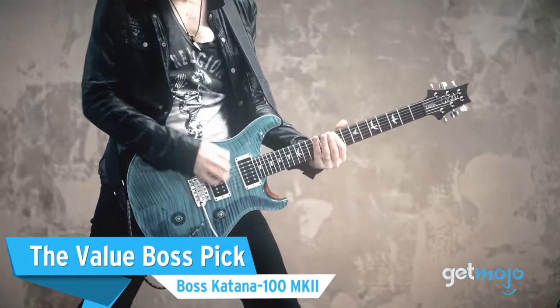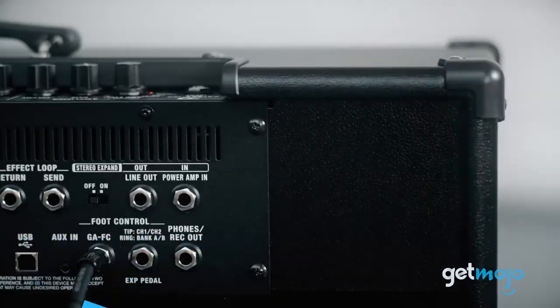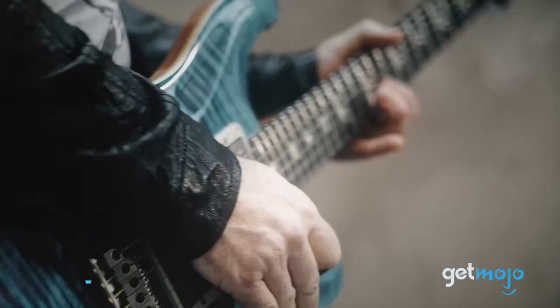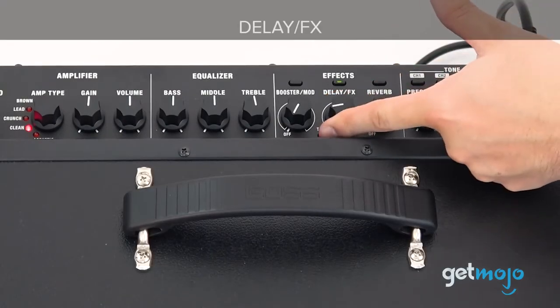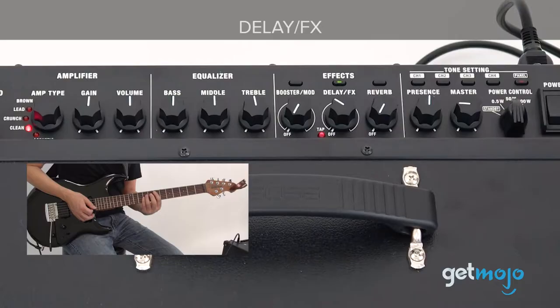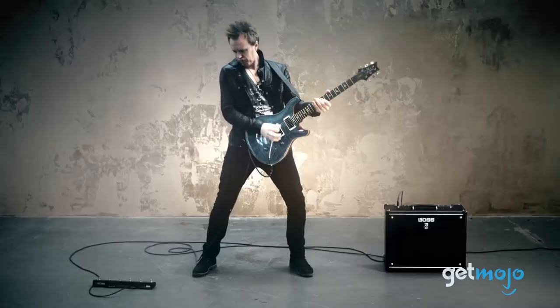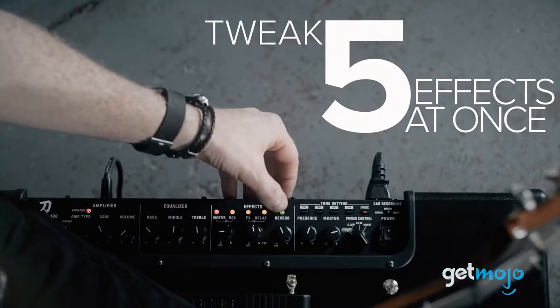The Value Boss Pick: Boss Katana 100 MK2. While this Boss amp isn't quite for accompanying rockstars at an arena, it's a great value pick for those who like jamming at home and playing around with different tones and effects. The sound out of this thing is awesome, with 5 main channels to choose from: Clean, Crunch, Lead, Brown, and Acoustic, as well as a bunch of built-in effects that allow you to play around with things like delay and tremolo.